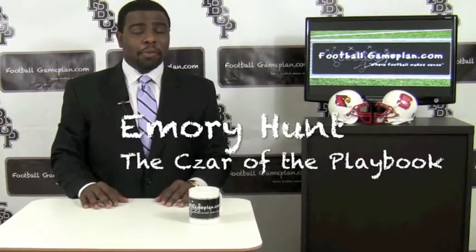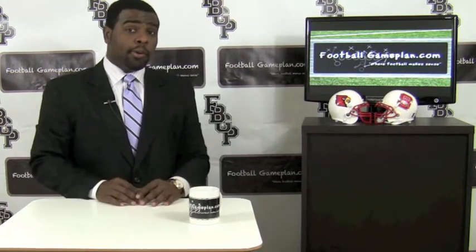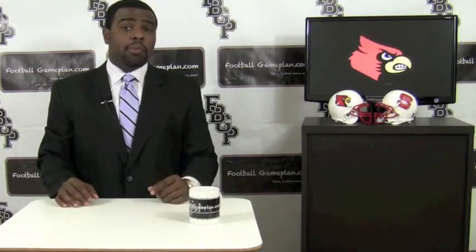Welcome to footballgameplan.com, where football makes sense. I'm Hunter Zaw of the Playbook, breaking down the Belk Bowl between Louisville and North Carolina State. Let's start with the Cardinals' keys to victory to see what they can do to come away with a bowl win.